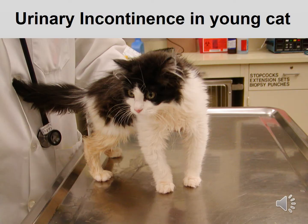We would manage this cat by teaching the owner to express the bladder manually. You can also try pharmacological agents that stimulate bladder contraction. This may also help the owner in terms of making this cat a more acceptable house pet.